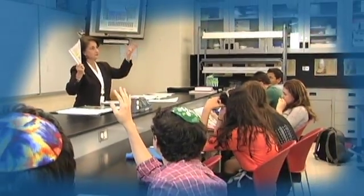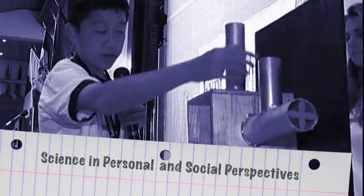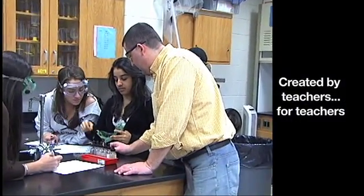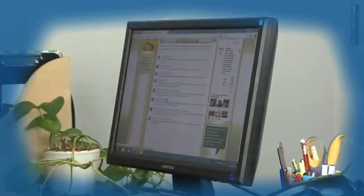Exploravision helps teachers put into practice many of the national science education standards, particularly in the areas of science and technology and science in personal and social perspectives. The program was created by teachers for teachers, and there's a wealth of support materials available to help teachers every step of the way.